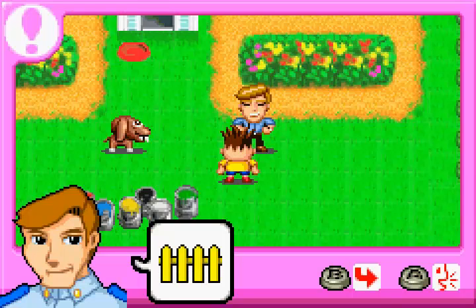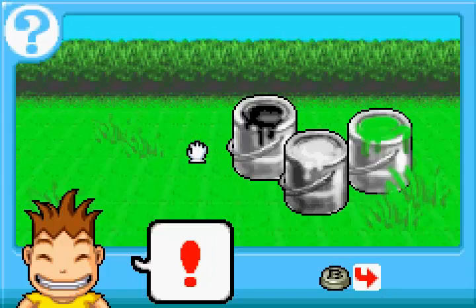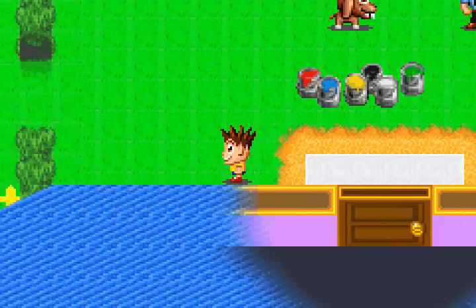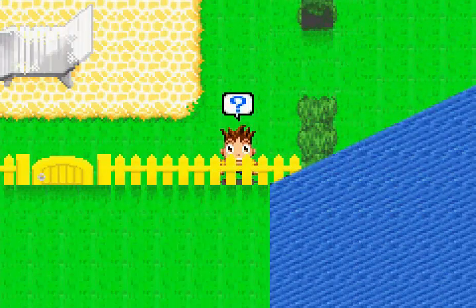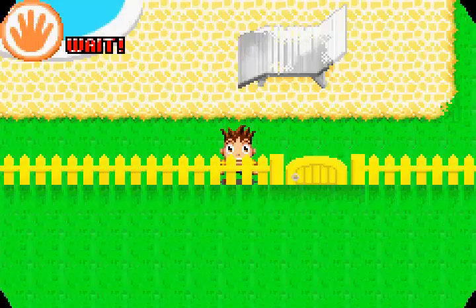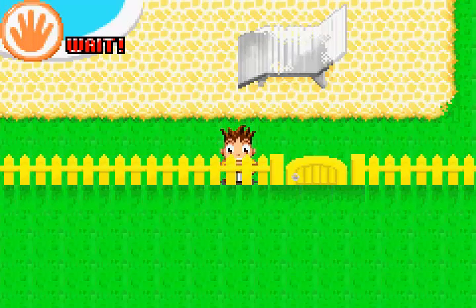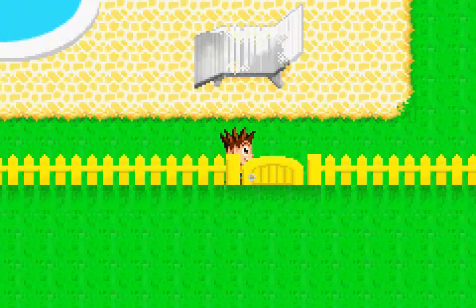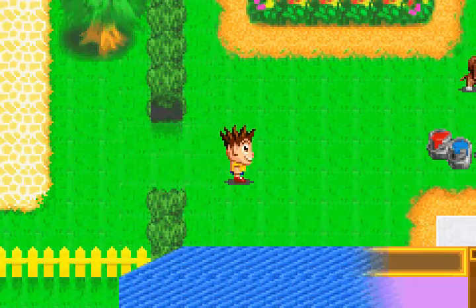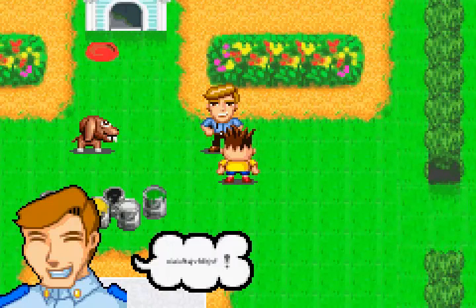Let's paint the fence yellow. Yellow. Fence. The fence looks brand new.